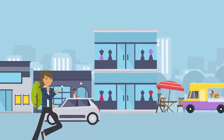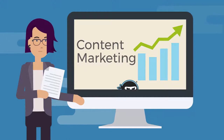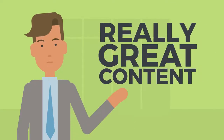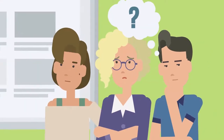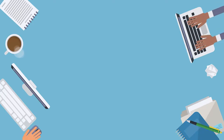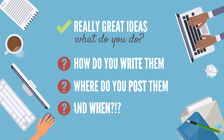Do you want to attract more customers and grow your business? Content marketing is getting a lot of hype right now. Everyone talks about it like, just put really great content on your website and then customers will come — they're going to find you, your business is going to grow. But where do you get those ideas for that really great content? And then once you have those ideas, what do you do? How do you write them? Where do you post them? When?